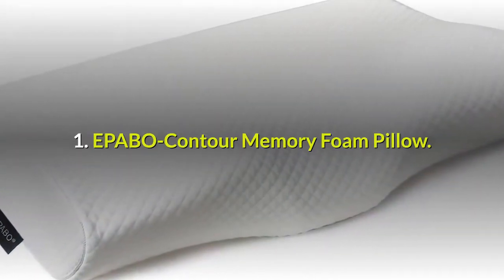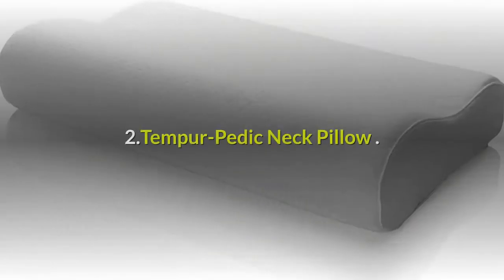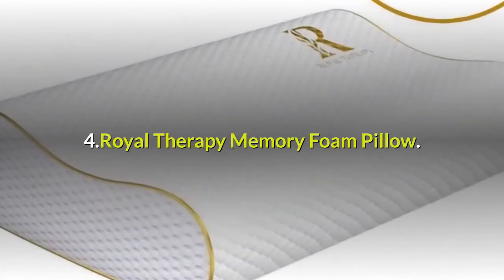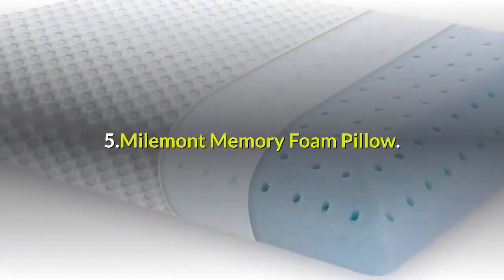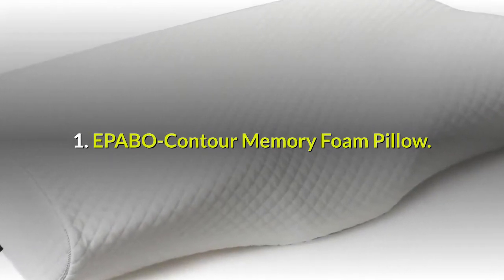Five best pillows for neck pain are: one, EPABO Contour Memory Foam Pillow; two, Tempur-Pedic Neck Pillow; three, UTTU Sandwich Pillow; four, Royal Therapy Memory Foam Pillow; five, Mile Mint Memory Foam Pillow.